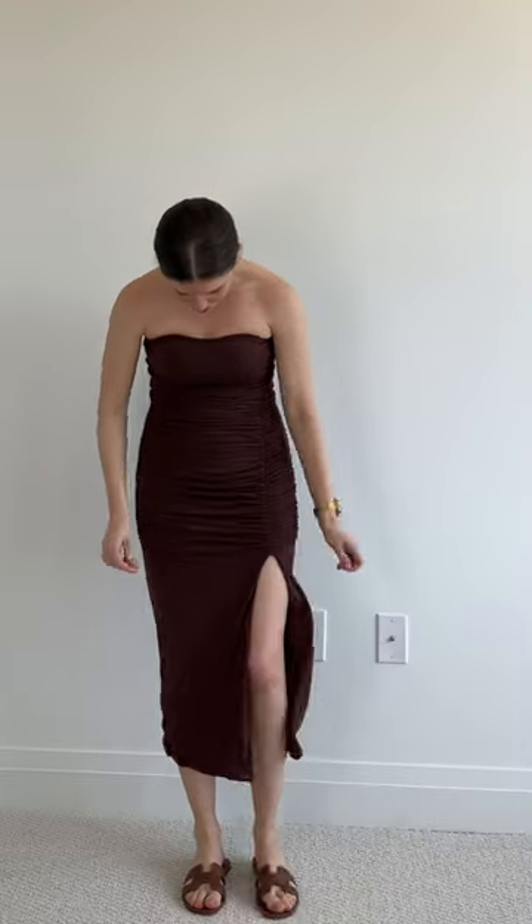Last but not least, the ruching dress. Although it's marketed to us to hide our stomach, I actually feel like the attention is drawn right to it. See you tomorrow.